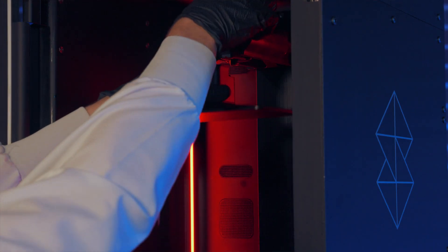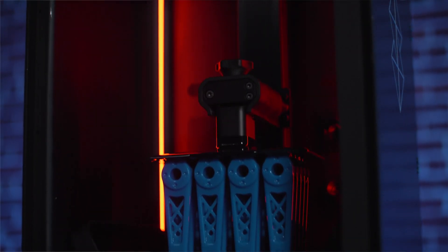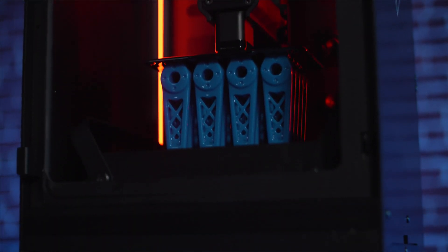Where Origin 1 really helps us is to produce product at those low volumes that otherwise wouldn't have been attainable by injection moulding. I've never been more excited than I am right now about 3D printing. We've got the materials, we've got the speed, we've got the accuracy. Now we're on the cusp of really getting these parts into series production, and it's really exciting.